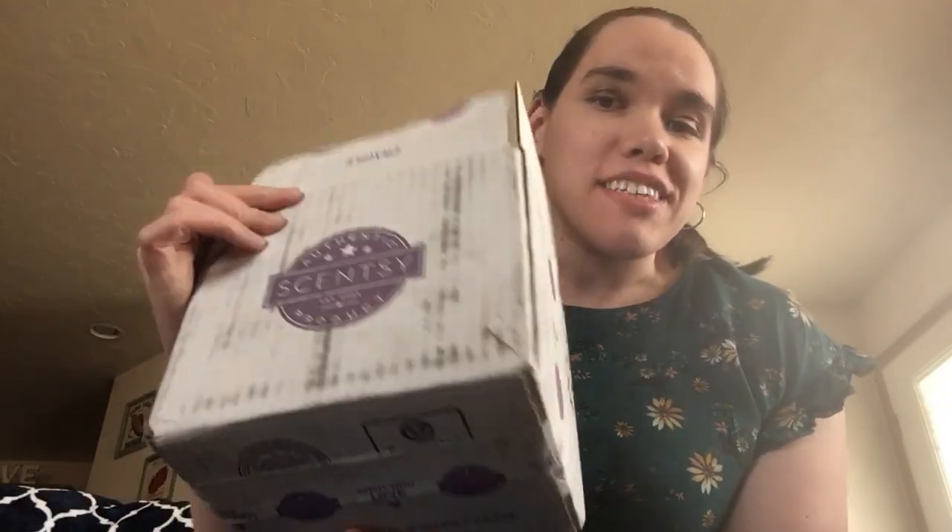Hey everyone, welcome back to the Homespin Home Fragrance channel. I know two videos in one day — that never happens — but it's my day off, and the UPS man literally just brought a Scentsy box to my door. It's full of some of the new spring summer scents, so I couldn't wait. I just got this inside, opened the tops, and I'm ready to unbox it with you guys.